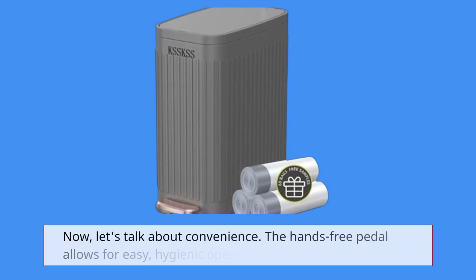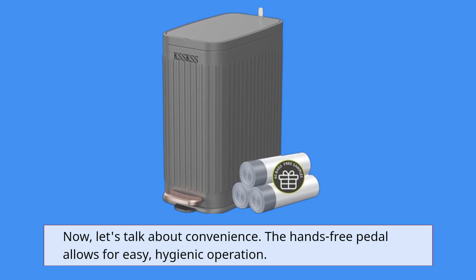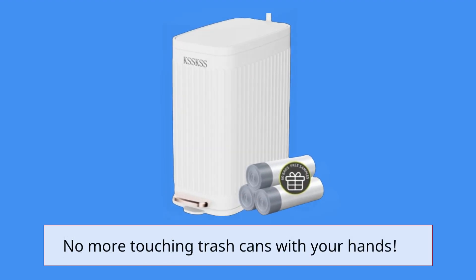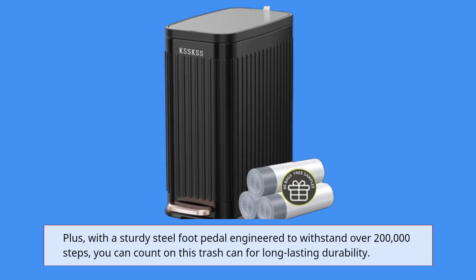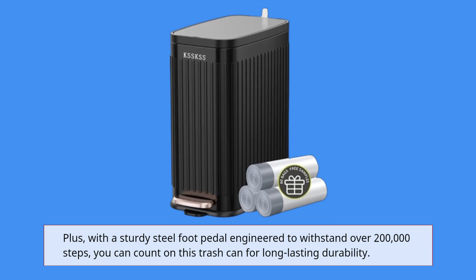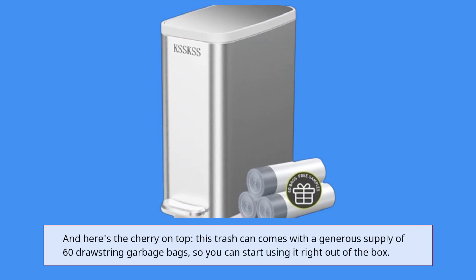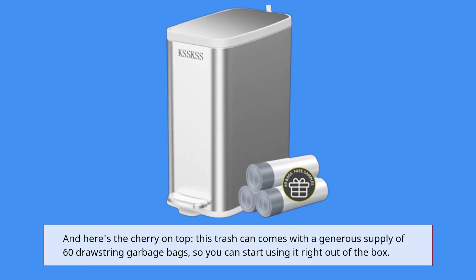Now let's talk about convenience. The hands-free pedal allows for easy, hygienic operation — no more touching trash cans with your hands. Plus, with a sturdy steel foot pedal engineered to withstand over 200,000 steps, you can count on this trash can for long-lasting durability. And here's the cherry on top: this trash can comes with a generous supply of 60 drawstring garbage bags, so you can start using it right out of the box.